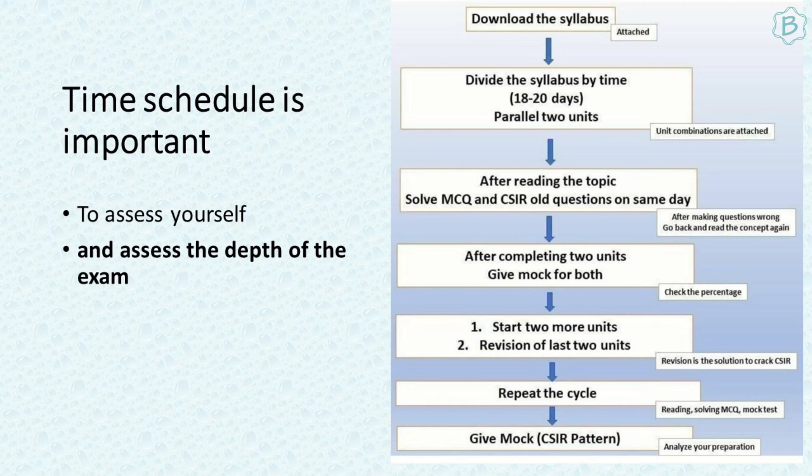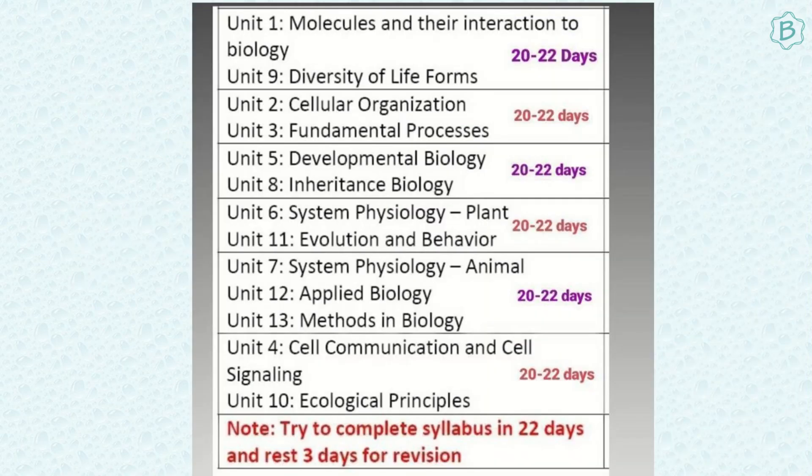Study Monday to Friday — morning one subject like biochemistry, afternoon another like plant physiology or developmental biology, and evening solve MCQs on both units studied that day. On Saturday or Sunday, thoroughly go through whatever you studied that week and solve MCQs and CSIR old papers. Solving CSIR old papers is absolutely necessary. Keep one day — preferably Sunday — as a proper break. If your exam is four or five months away, take a proper break and don't think about the exam on that day.